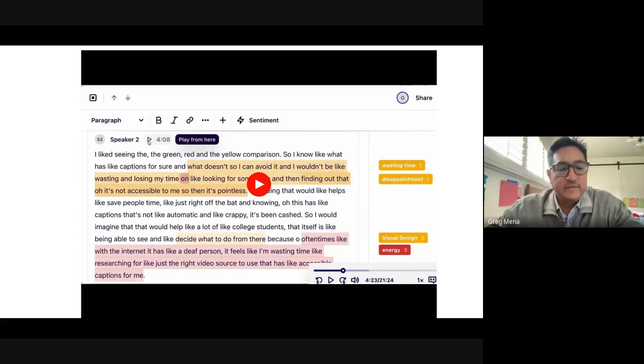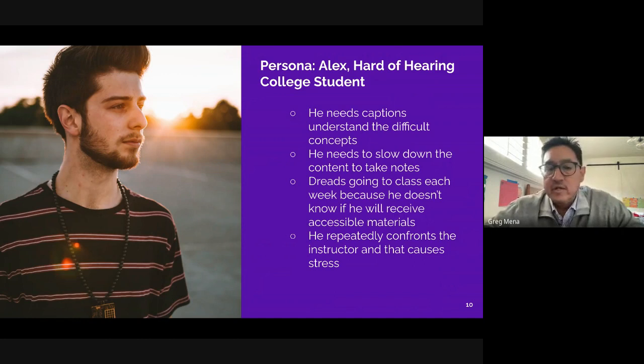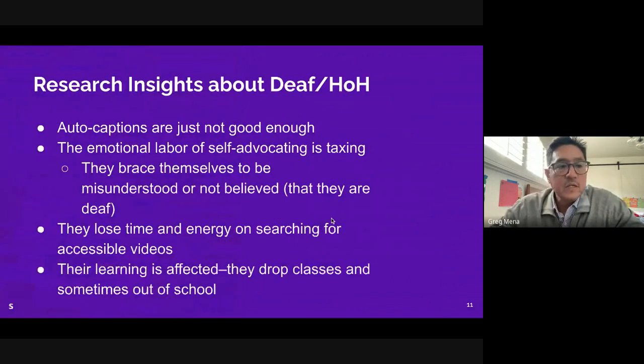Hopefully those two clips give you some insight into what we're hearing from students. From these interviews, we created a persona: Alex, a hard-of-hearing college student who needs captions to understand difficult concepts, needs to slow down videos to take notes, dreads going to class because he doesn't know if he'll receive accessible materials, and repeatedly confronts his instructor — which causes stress.